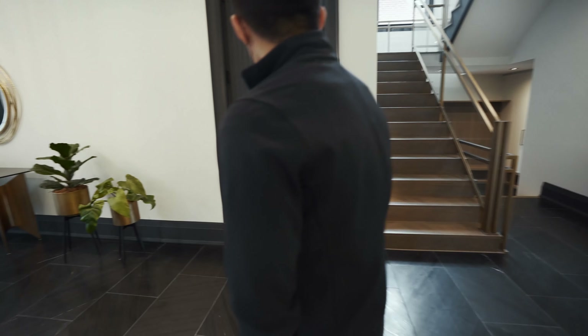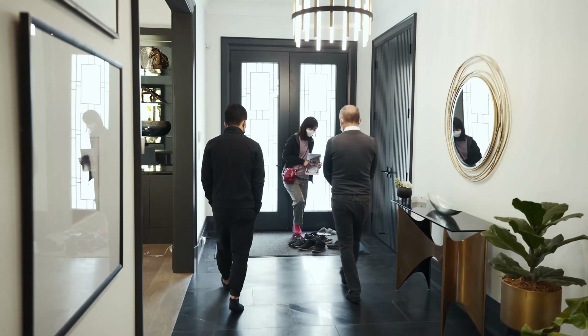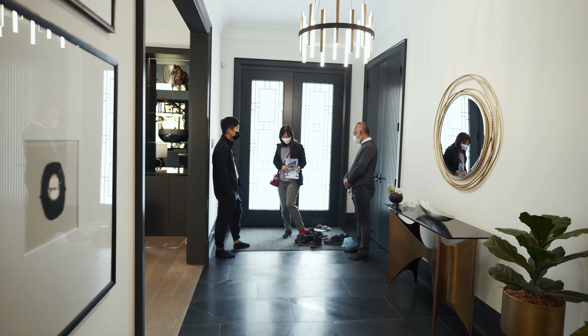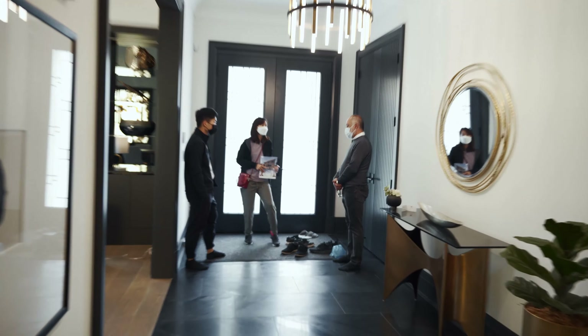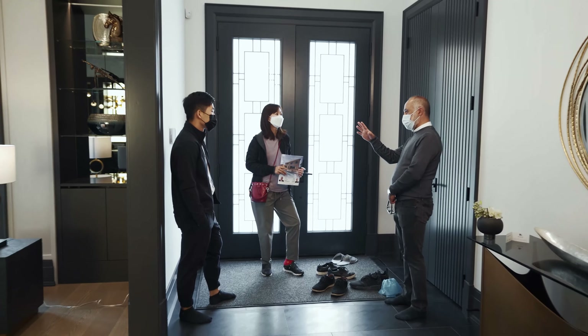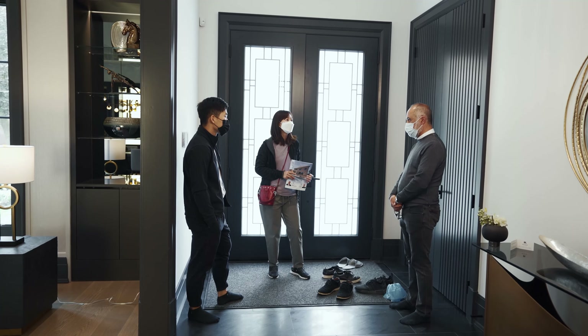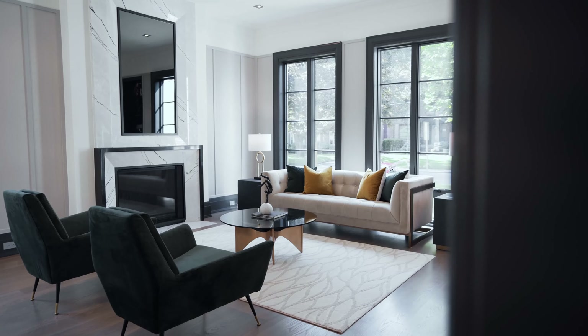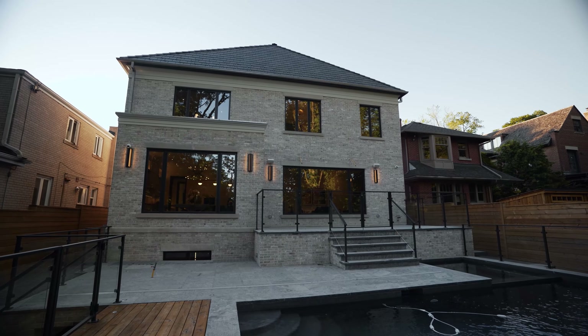Thank you guys, appreciate it. If you have any questions you can contact me. There's a potential offer — they're working on their financing to put it together. Done with showings for today. Now we've got to go pick up feature sheets, type up an offer, and hopefully finish the day with some more money.